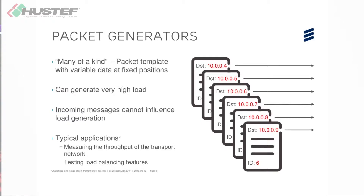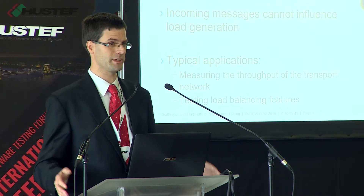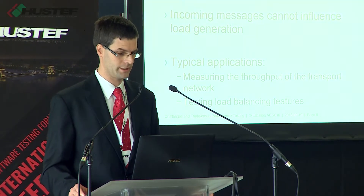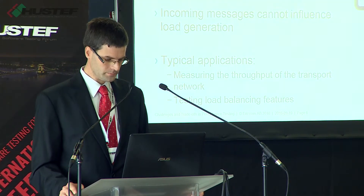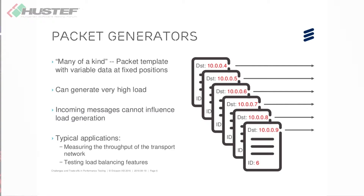In packet generation, you typically have a tool that is able to send out a lot of network packets in bulk. It's essentially the same packet with tiny variations — destination header and message ID incremented by a counter. Using a message template and variable fields following counter values, this approach can generate an enormous amount of load, especially because it can be implemented in hardware. It's very useful for measuring raw data throughput through a network — the transport layer — and you can also test load balancing and routing features.